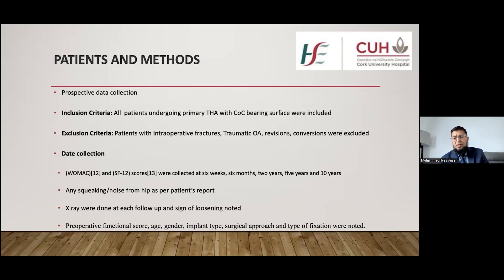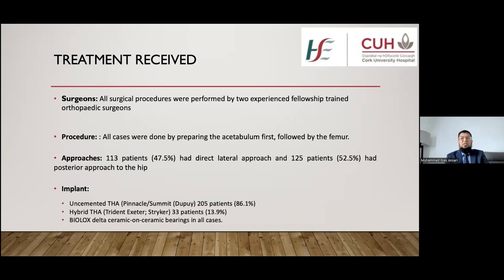Preoperative function score, age, gender, implant type, surgical approach, and type of fixation were also noted. Two experienced, fellowship-trained surgeons performed all procedures. The acetabulum was prepared first, followed by the femur. One surgeon used the lateral hip approach and the other the posterior hip approach, giving 113 patients via lateral and 125 via posterior approach. Uncemented total hip arthroplasty using the Pinnacle system was done in 205 patients, while hybrid fixation using the Exeter implant was used in 33 patients. In all cases, Biolox Delta ceramic bearing surfaces were used.